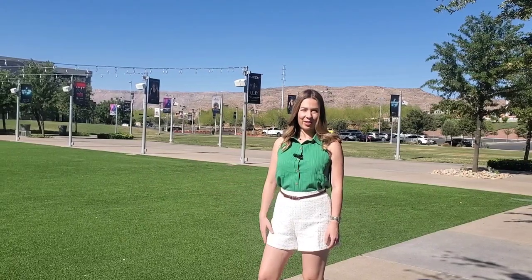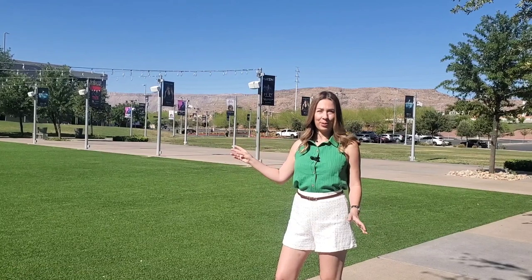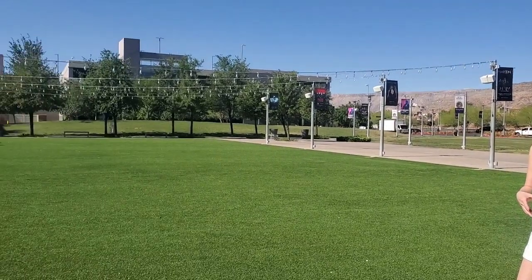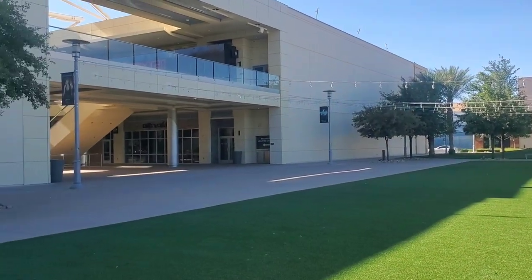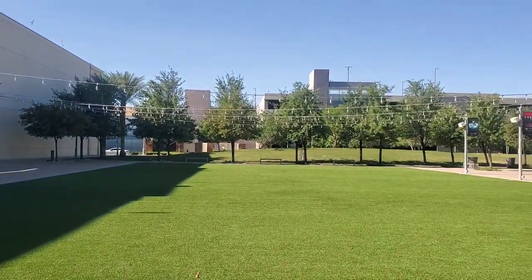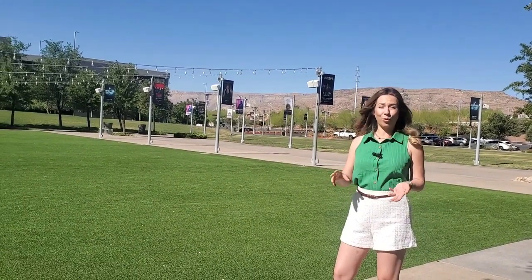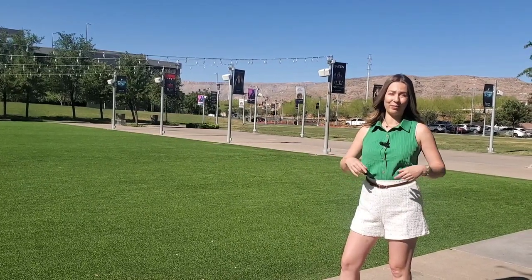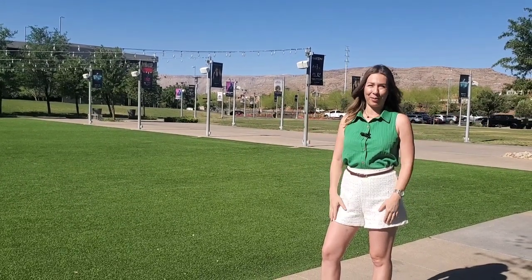Here we are at the lawn at Downtown Summerlin — this is where all the action happens. In the wintertime, you have an ice rink covering this entire area. In the summer, every Wednesday night, you have live music and families come down and enjoy together. They bring in food trucks and shave ice. During the spring, you have Vintage Days, which is an incredible vintage festival that goes on for the whole weekend. They also do all sorts of other events here, like wine walks and beer walks — this is the place where all the fun happens.